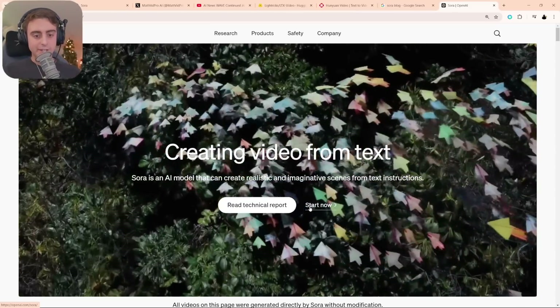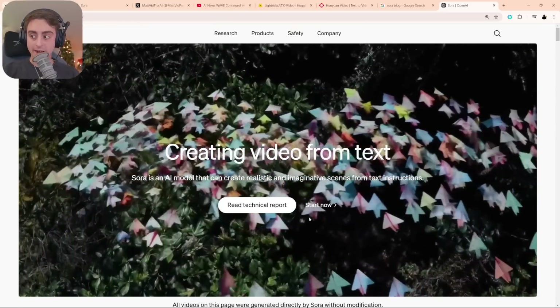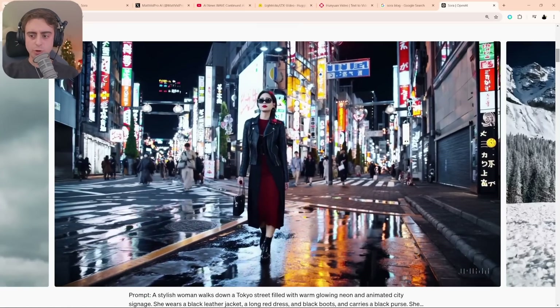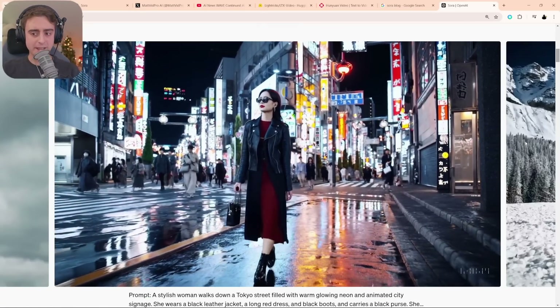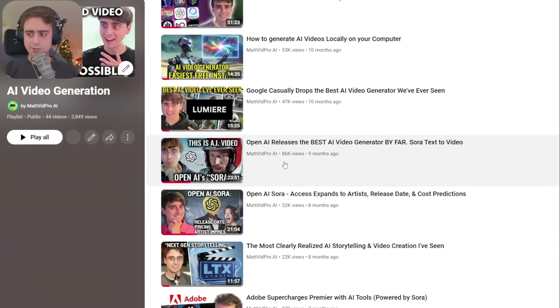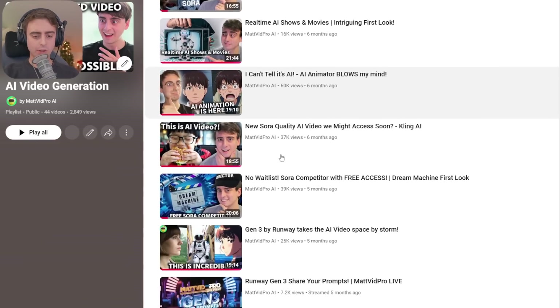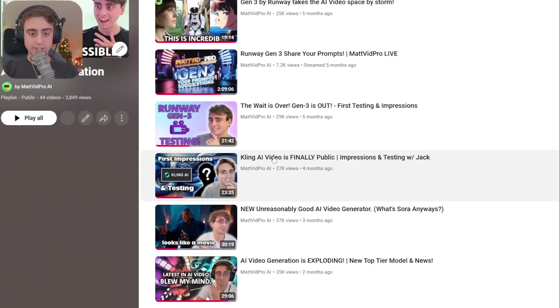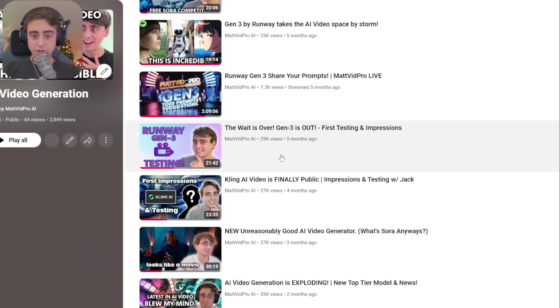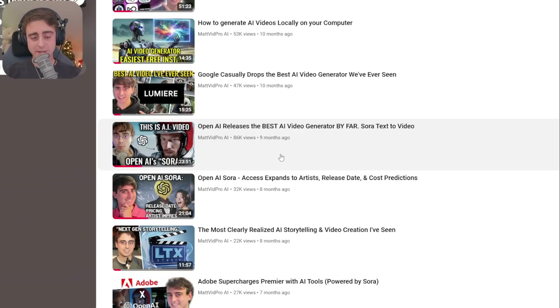This has been long-awaited, as many of you know, since all the way back in February of 2024. February 15th was when Sora was officially announced as something OpenAI had been working on — their first AI video generator, and at the time, it was easily the most high-quality, most impressive video generation we'd ever seen from the AI space. But since then, looking at my AI video generation playlist, we've had a plethora of announcements: models like Kling AI, Minimax, Meta's own AI video generator, and Runway's Gen 3.